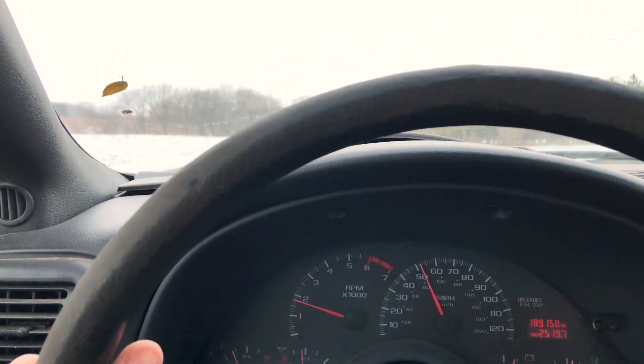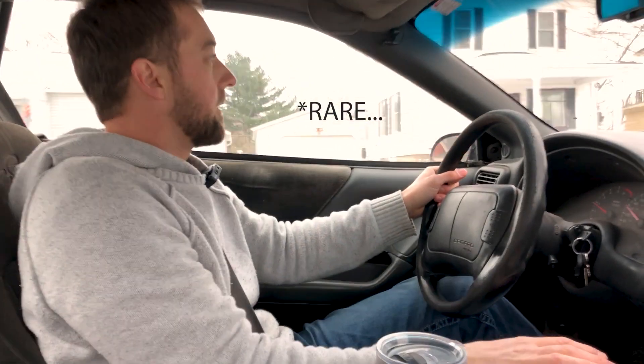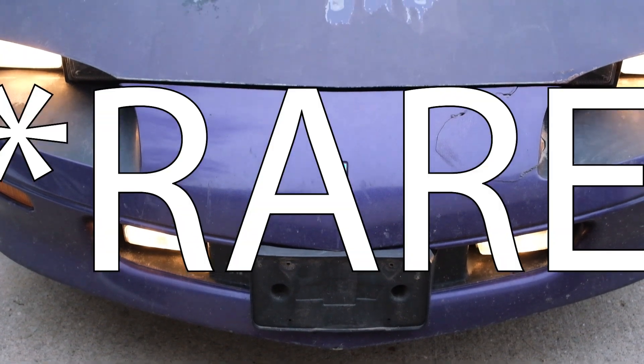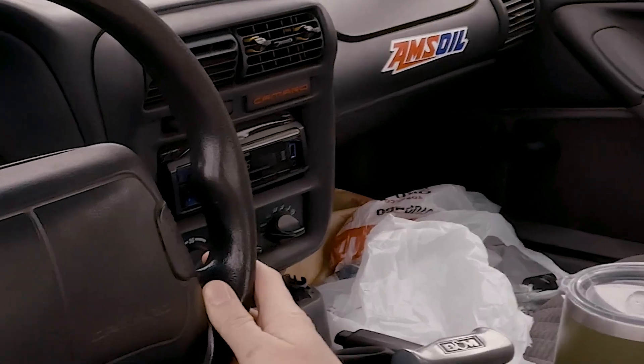Whether you're tearing up the track or just cruising down the highway, the Camaro is definitely one to put a smile on your face. It's just insane that I get to be driving one of these Camaros right now — these are one of the most sought-after vehicles. Being that this is the 30th anniversary, it's a pretty rare car, rare color, and it's very quick, very fast. Quite the rare vehicle.